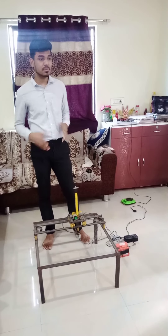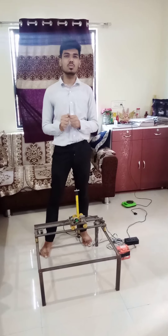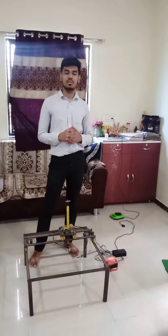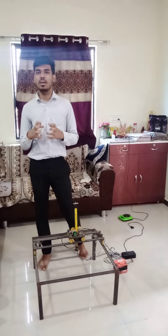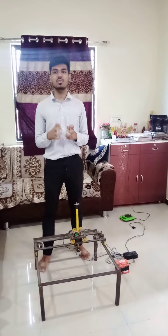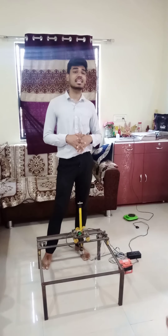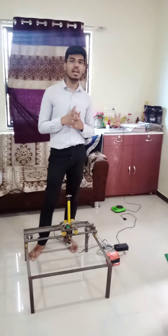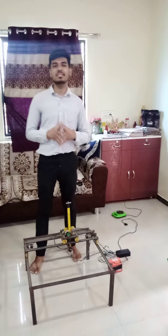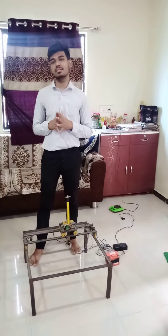Now I will explain the course outcomes achieved in our project. CO1: We used some tools and applications of the Magnetic Material Handling System. CO2: We used materials as per the requirement of the Magnetic Material Handling System. CO3: We used AutoCAD for 2D and 3D sketches. CO4: We used different operations such as Arc Welding, Cutting, etc. CO5: We determined some dimensions of the Magnetic Material Handling System.